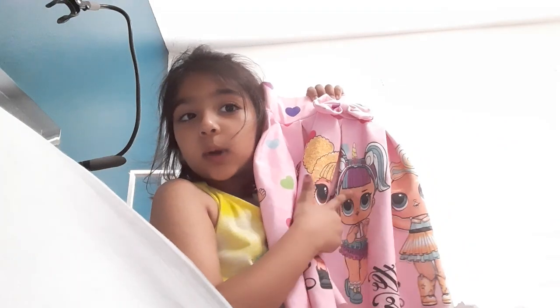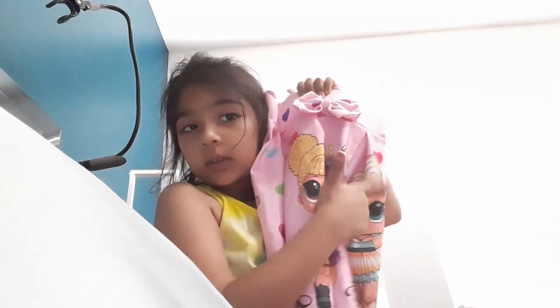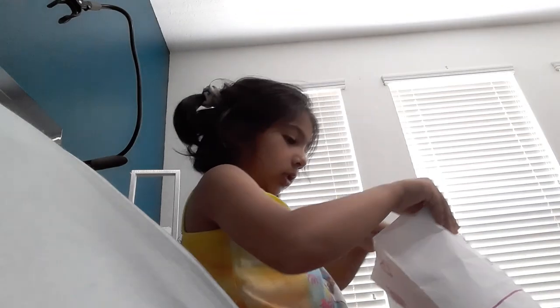You guys know what's my favorite LOL doll? It's like this one, this one, and the Goldilocks — she's so cute. I love LOL so much!